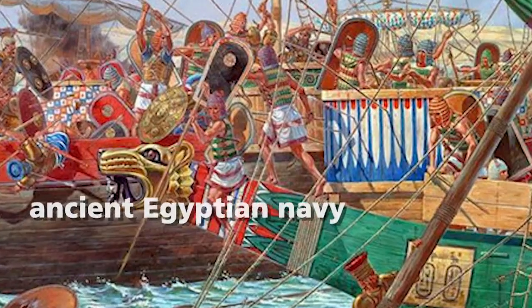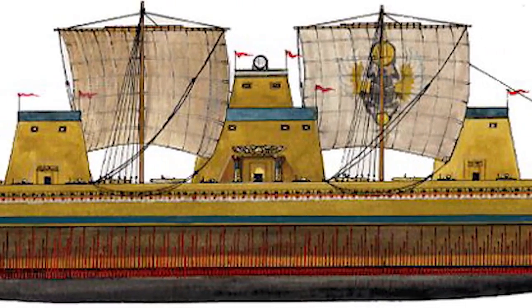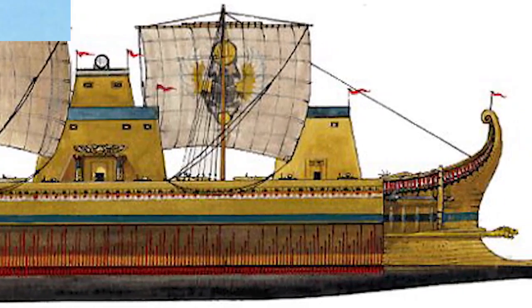The galley comes from a seafaring civilization around the Mediterranean Sea in 1000 BC and was used as early as the 19th century for war, commerce, and piracy.